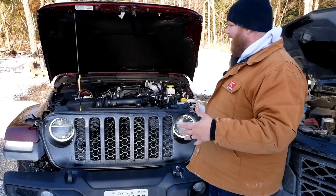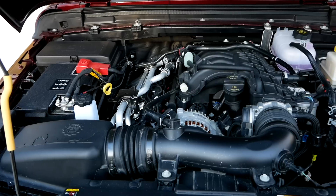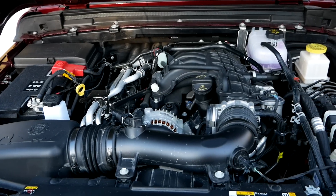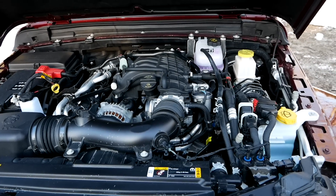Now over here on the Gladiator, the recipe is basically the same. This is also a naturally aspirated V6, a 3.6-liter. Total output here on the Jeep: 285 horsepower, 260 pound-feet of torque, and it is sent through one less gear — this is an 8-speed auto.